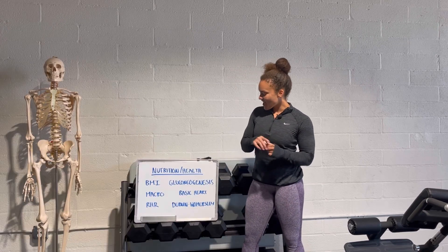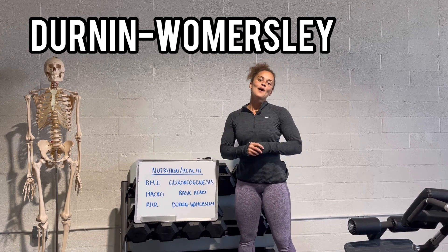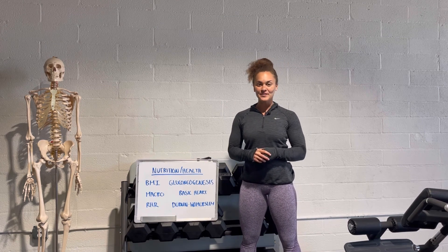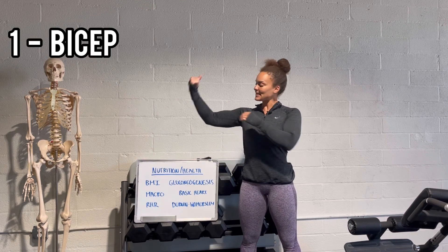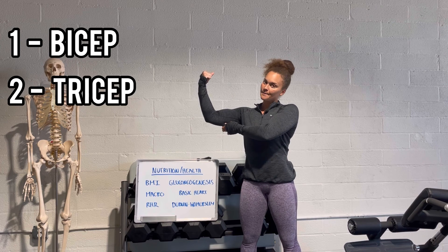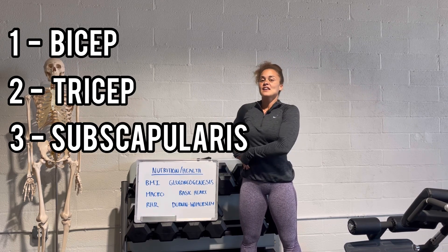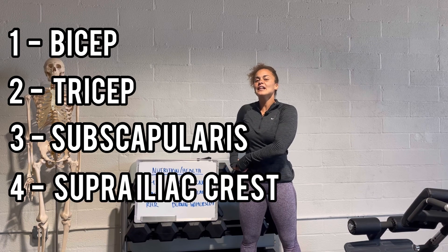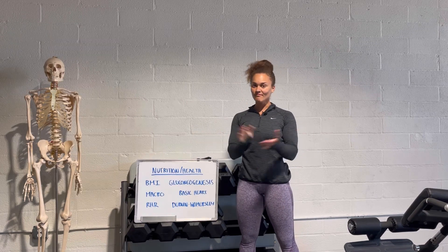Last one: Durnin-Womersley — body caliper testing. We're going to be looking at four sites: bicep, tricep, backside shoulder blade which is your subscapularis, and the front side just above the hip bone which is your suprailiac crest. Those are the four sites — remember that and you'll be good.